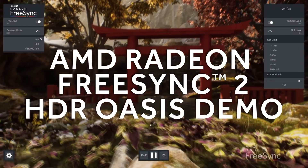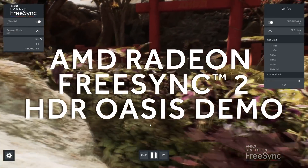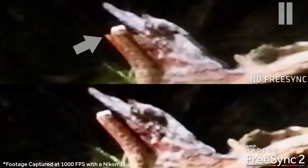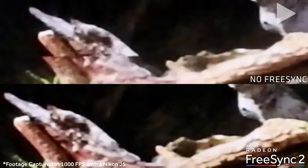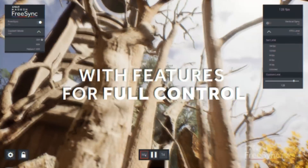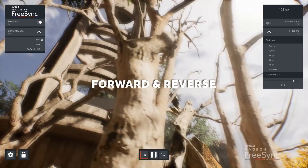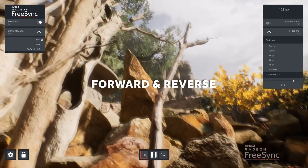Also, with AMD, they just rebranded their FreeSync 2 to FreeSync 2 HDR. It was indeed a needed change. To celebrate, they released their Oasis demo with tons of tools to test out your Adaptive Sync monitors. You can do things like turn on and off HDR, FreeSync, go back and forth in the demo, and change the quality settings. Just go watch the video linked down below — it tells you everything you need to know about the Oasis demo.